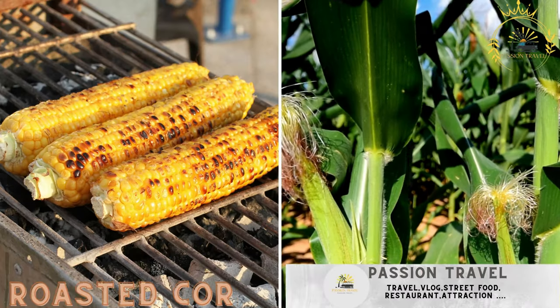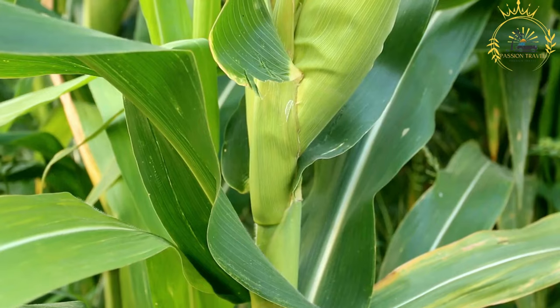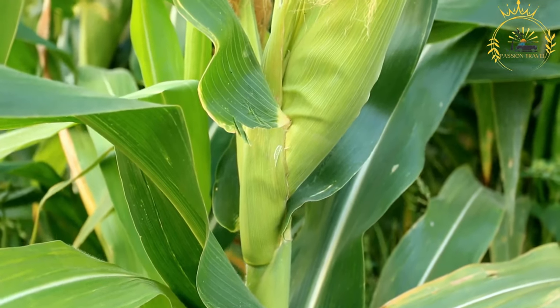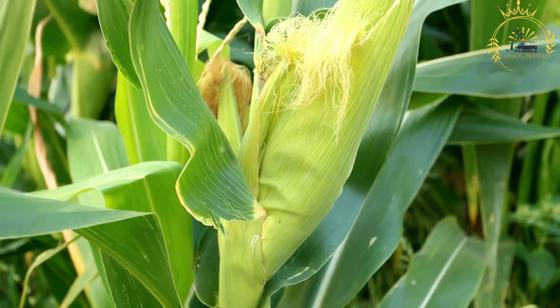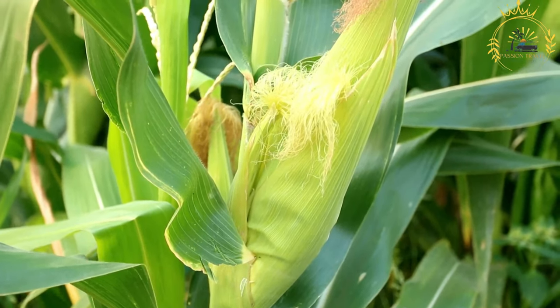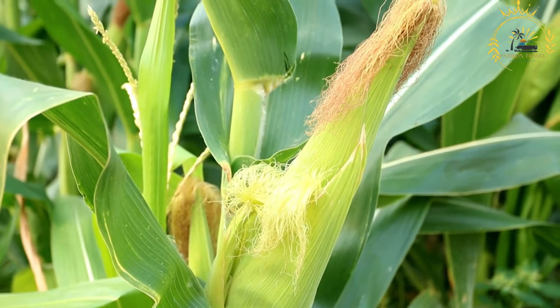Roasted Corn — corn on the cob grilled or roasted with butter and spices. Roasted corn, also known as grilled corn or street corn, is a popular and flavorful dish enjoyed in many cultures around the world. It is especially popular during the summer months and at outdoor events like barbecues, fairs, and festivals.